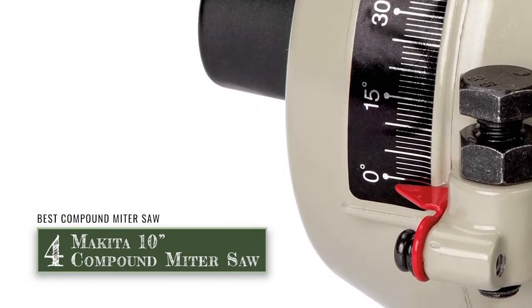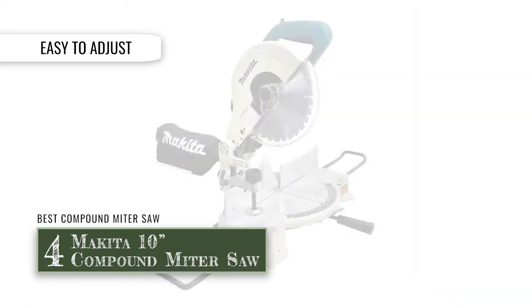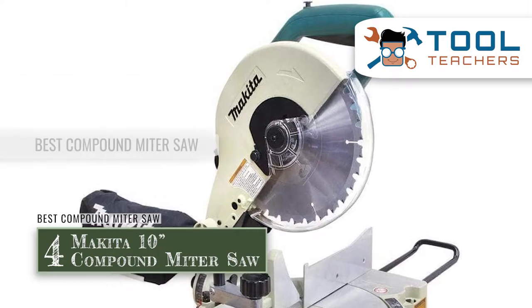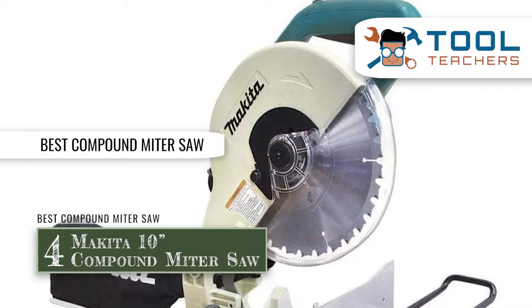The bottom line is: it's easy to adjust in order to do precise work, it comes with a 32-tooth carbide blade, and it's our best choice for the best compound miter saw.